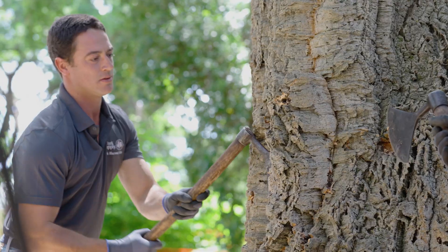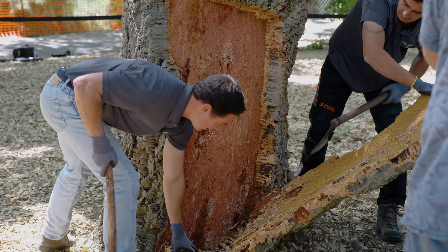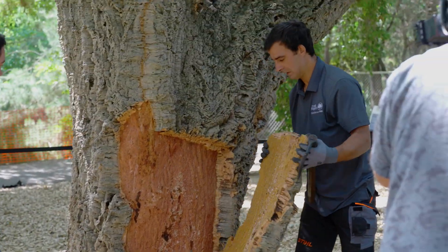Cork oaks have this very unique biology where you can harvest the bark and not cause long-term damage to the tree. The tree can then regenerate its bark.